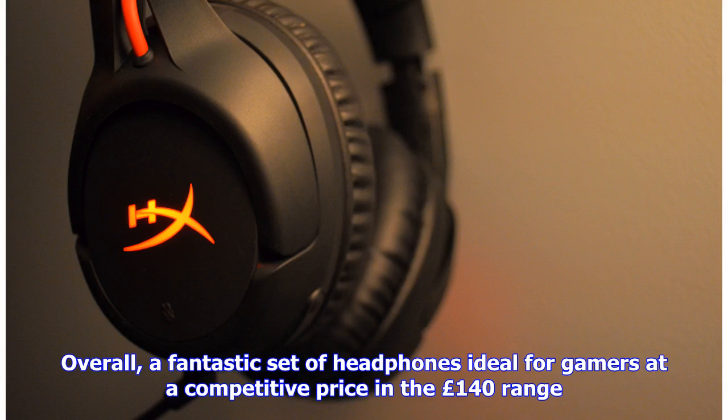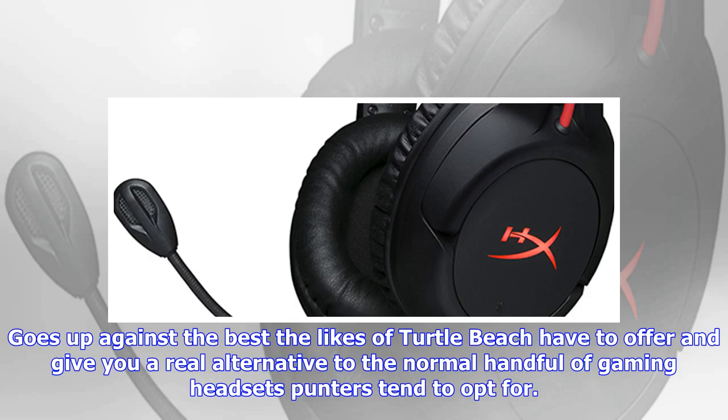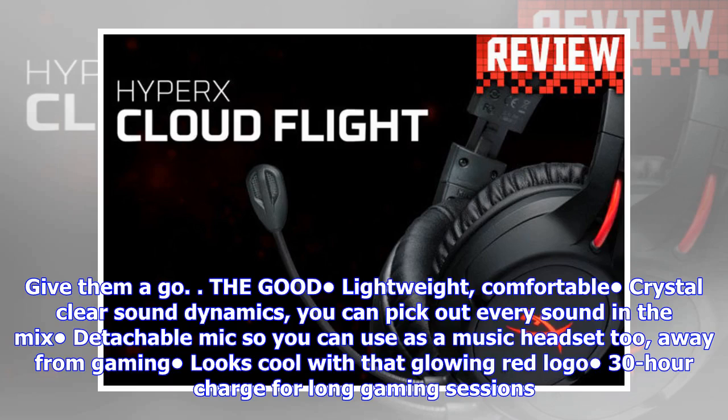Overall, a fantastic set of headphones ideal for gamers at a competitive price in the £140 range. It's up against the best the likes of Turtle Beach have to offer and gives you a real alternative to the normal handful of gaming headsets punters tend to opt for. Give them a go. The good: lightweight, comfortable, crystal clear sound dynamics — you can pick out every sound in the mix. Detachable mic so you can use it as a music headset away from gaming. Looks cool with that glowing red logo, and 30-hour charge for long gaming sessions.